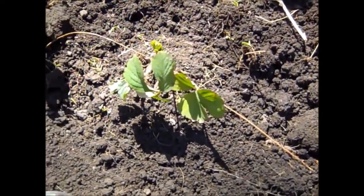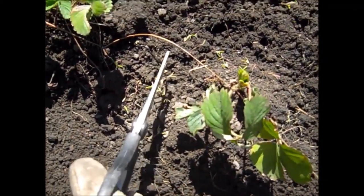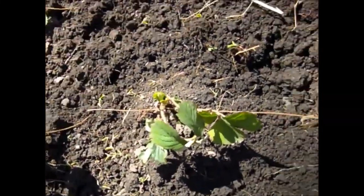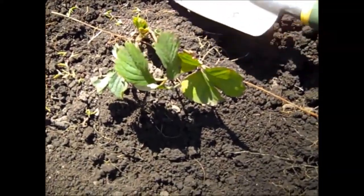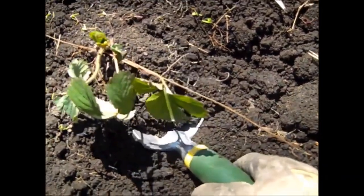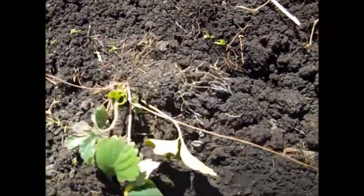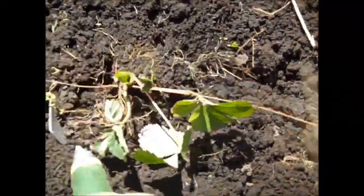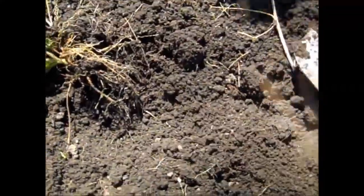I have my strawberry plant right here. This is the little runner that it used to connect to the main plant. I'm going to cut that, and now that it's cut I can take my little hand trowel and just go and dig the plant up. You want to make sure you get the roots and everything. My soil is a little bit on the dry side so hopefully it comes right up.